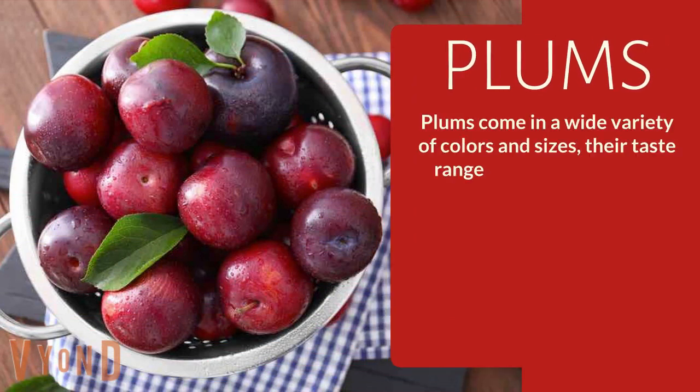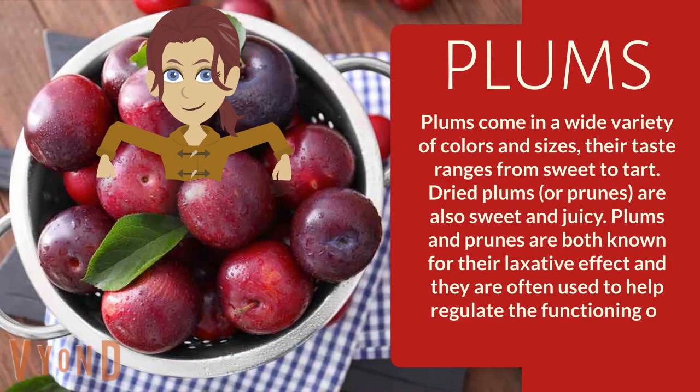Plums. Plums come in a wide variety of colors and sizes. Their taste ranges from sweet to tart. Dried plums or prunes are also sweet and juicy. Plums and prunes are both known for their laxative effect and they are often used to help regulate the functioning of the digestive system.